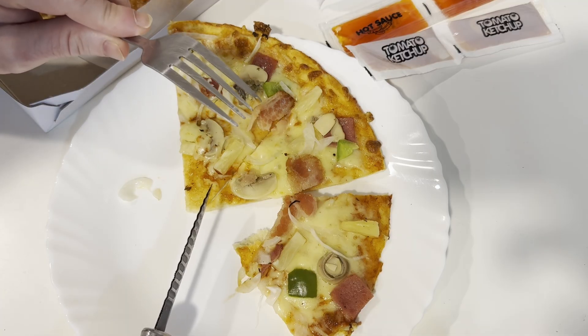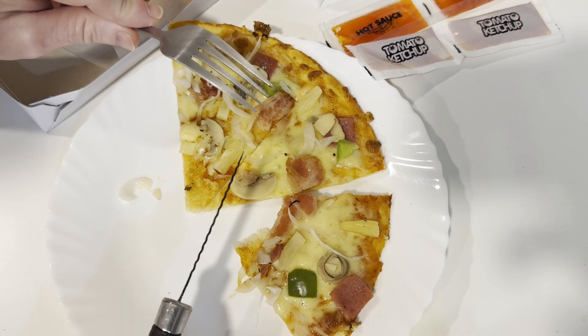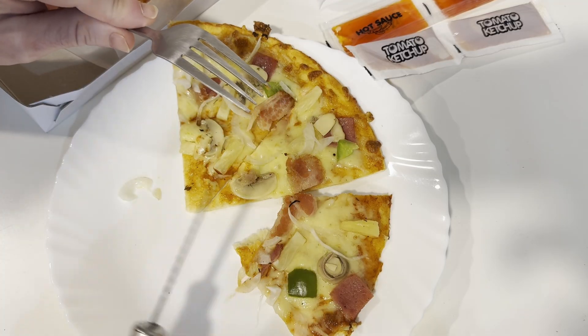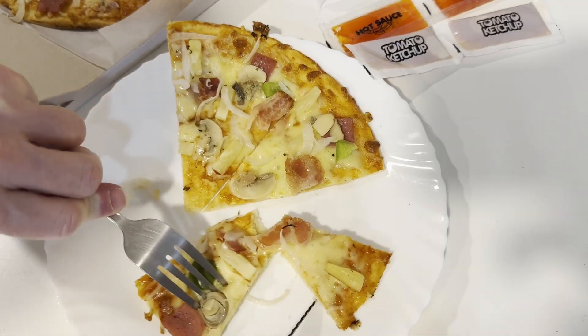I did not expect it to be as good, because this place, I believe, has four stars, or 4.1, and there's other places that have higher ratings, but I was so hungry that I just picked this one.